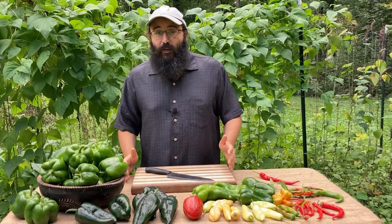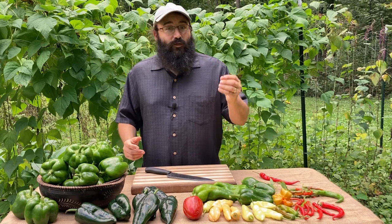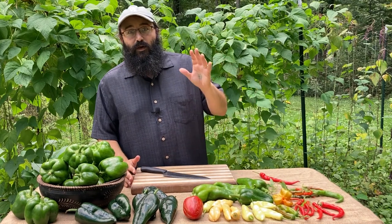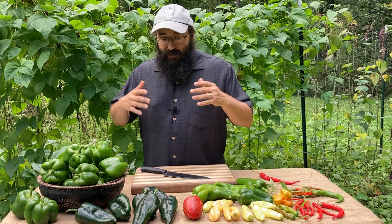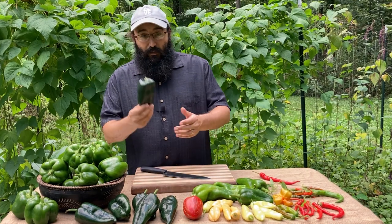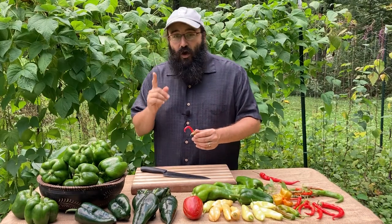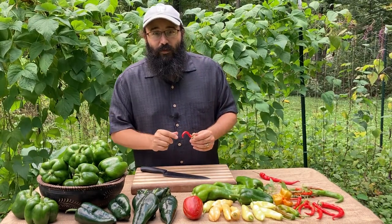Chili peppers have been a part of the indigenous diet for thousands of years, but they didn't make it into the cuisines of the world until the Spanish brought them over to Europe sometime in the 1500s. Since then, chili peppers have become part of the cuisines and cultures of countries all over the world, developed into so many different varieties — sweet bell peppers, poblano peppers, cubanelles, cayennes — so many different sizes, shapes, and flavors, but they all originated from that same tiny wild pepper from Bolivia.